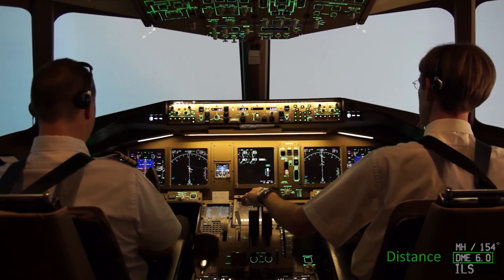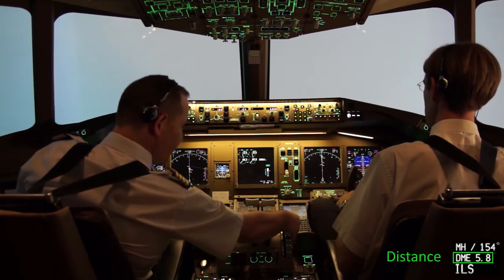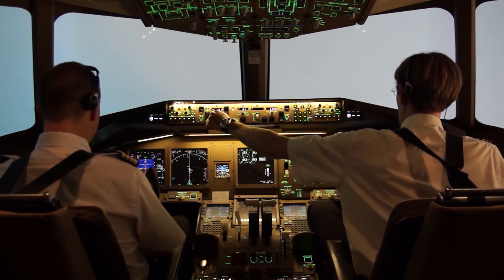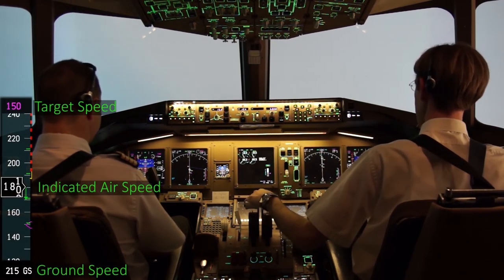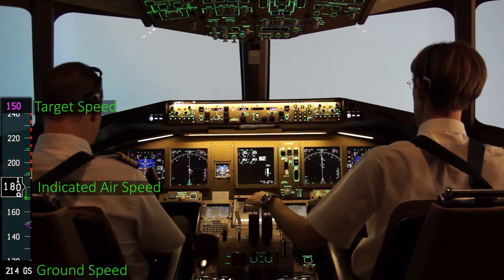Start reduction right now. We are close to 6 miles. Flaps 20. Speed bug 150. The aircraft is at 6 miles from threshold — landing configuration not yet completed. Ground speed is over 200 knots.